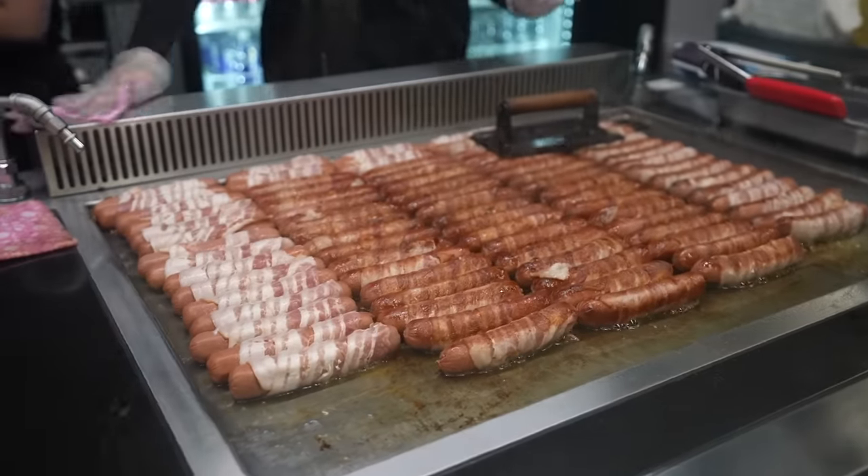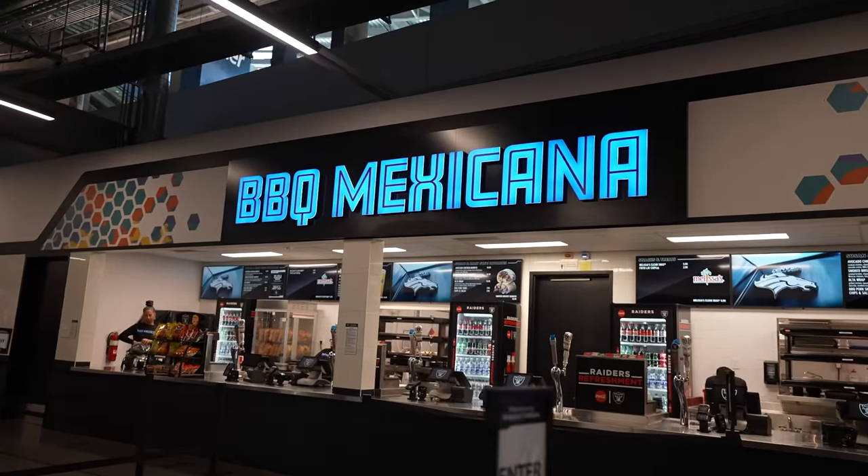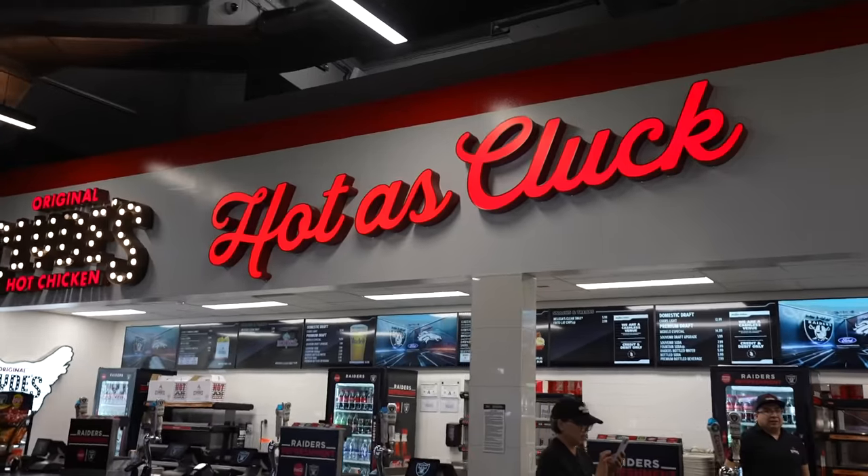My favorite part of all these food places here is that a lot of them are local. We have this right in Mandalay Bay. Rolling Smoke is right by downtown. A lot of them you'll find here is going to be all over the city.